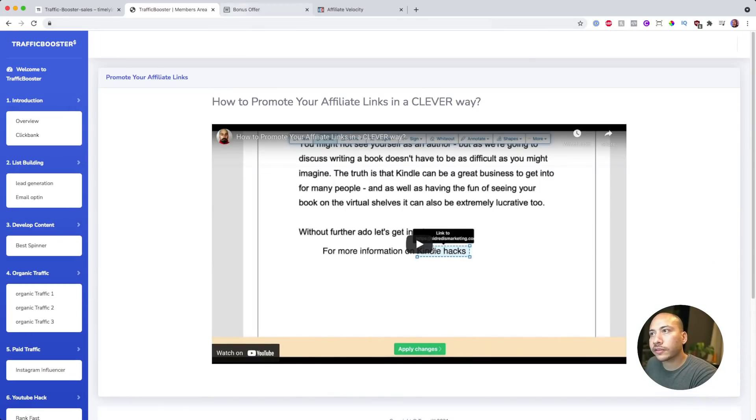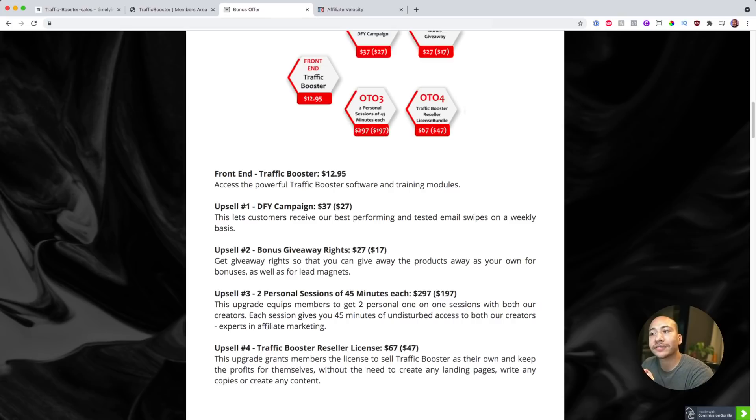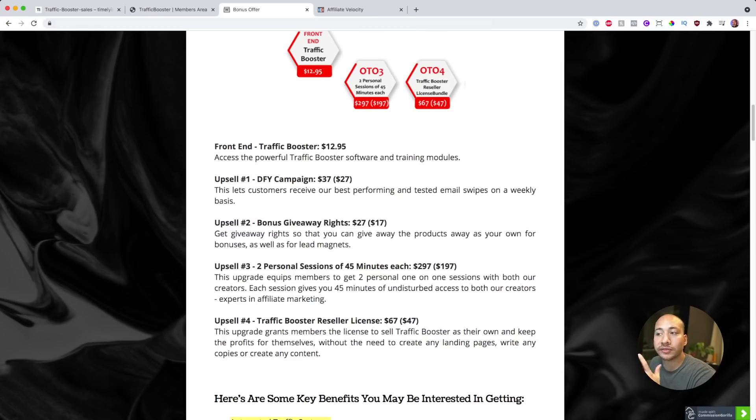Let's talk about the upgrades. The front end of Traffic Booster is $12.95, which is a steal because you get access to these two guys' complete traffic methods plus all the bonuses I talked about earlier, including my course and my hacks — all for just $12.95. The first upsell gives you access to done-for-you campaigns by the creators, which includes their best-performing campaigns as well as email swipes. You just plug in your affiliate link, copy and paste, and you're good to go.